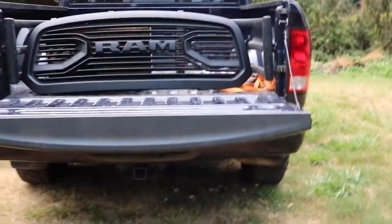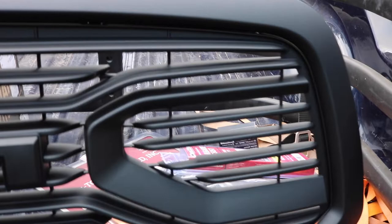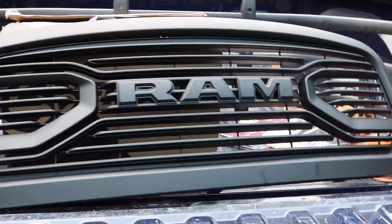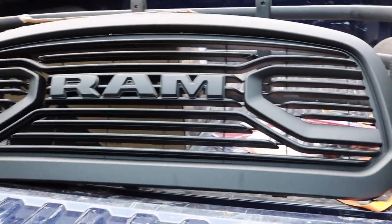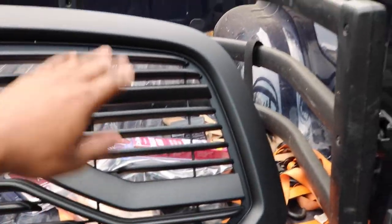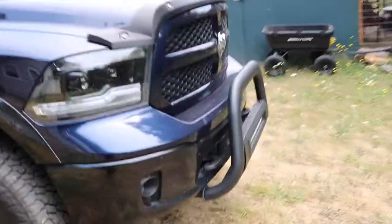That grill is getting replaced today. I'll link all this stuff in the description — anything I can remember I'll link there. Let me get a better look at this grill. I'm actually thinking about color-matching the Ram logo and this area here to the color of my truck when I put it on. I'll show pictures of the truck when it was factory — that's how I bought it, so you can see the differences.